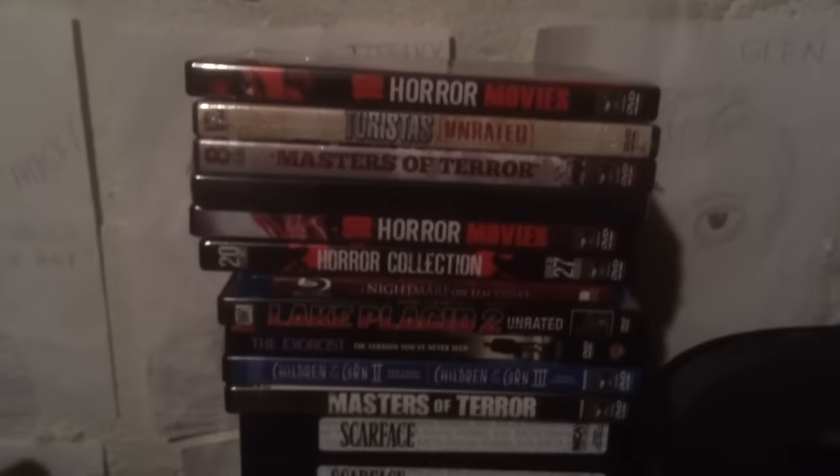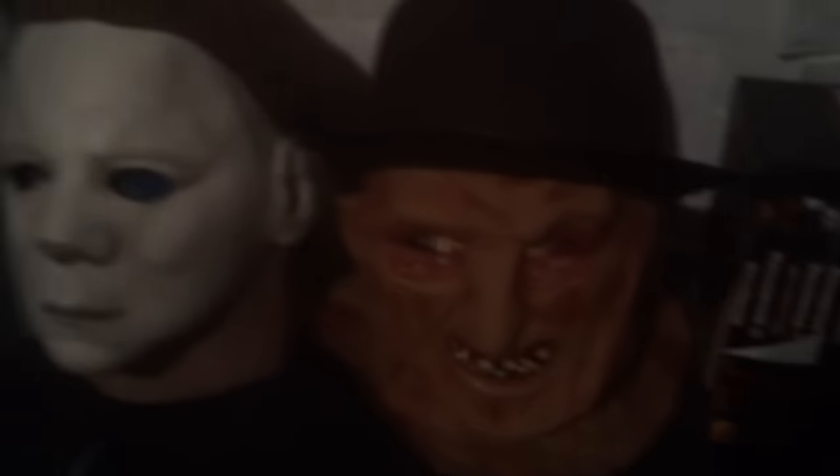That brings us over here with the TV and all these DVDs. There's my Halloween 15-disc Blu-ray set with my two favorite masks in my collection. That's just my laptop right there, and all those DVDs that were up there — most of them are right here now because I thought it looked kind of dumb having them all up there, plus they got really dusty. So I think it looks a lot better.